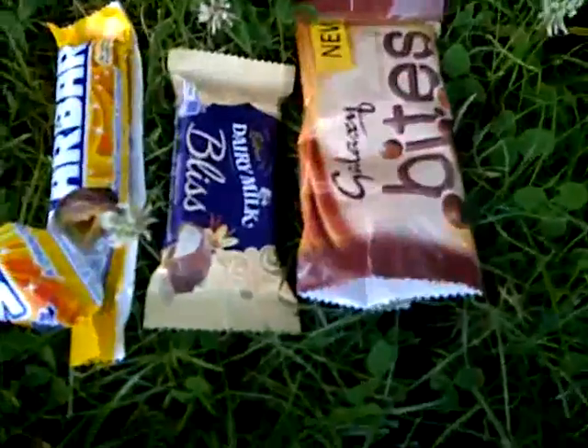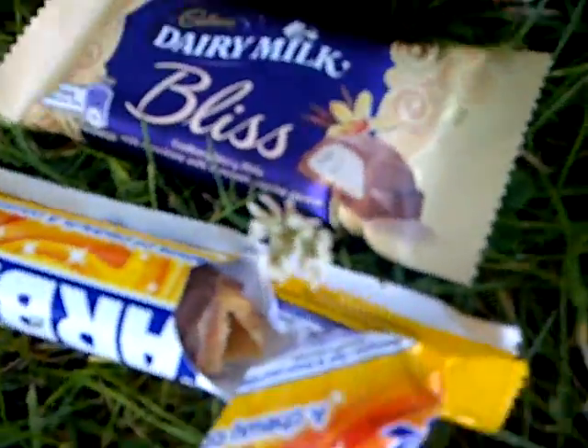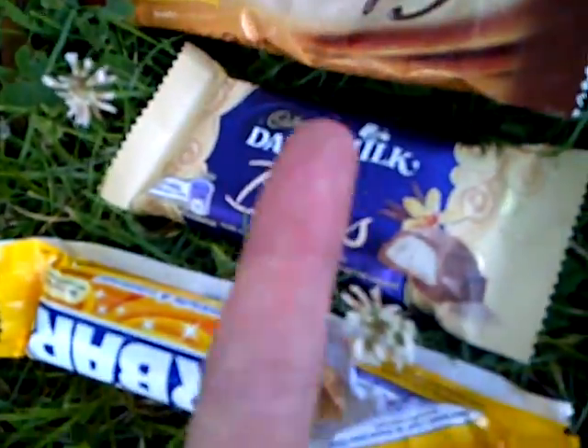So I'm sorry, Galaxy Bites, but you just haven't made it through to the next round. Stay tuned where we, both of us, will be reviewing the Dairy Milk Bliss.